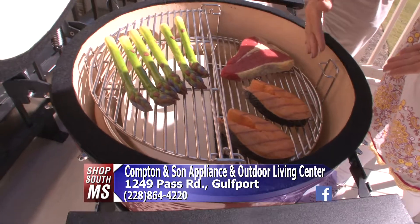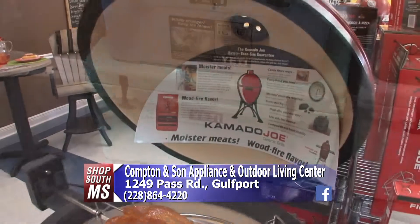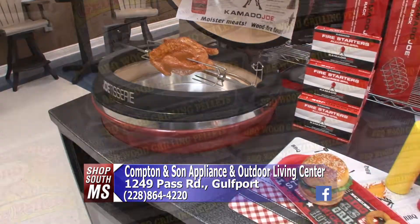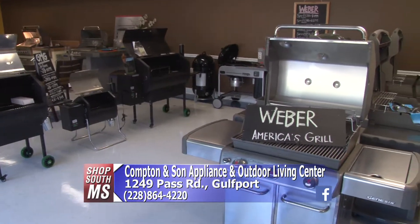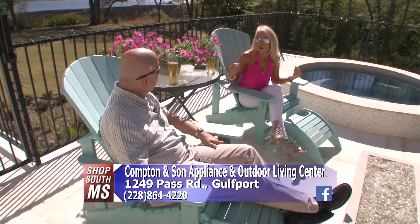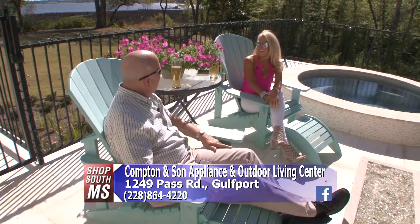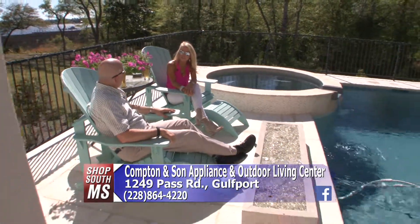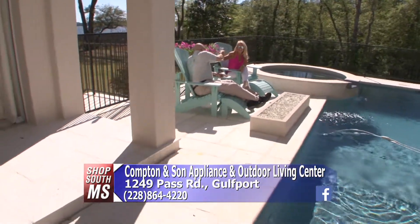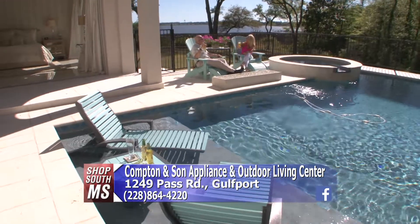As far as accessories for the grills, they have all that too — the Yeti coolers, skewers, chips, and flavored wood to go in the Kamado Joe. They've extended the back area and it's all grills and accessories to go with your grills, plus little walk-up bars you can purchase to put outside. If you go over there and talk to Stephanie, Jill, or Carolyn Suarez, they're all great. Just take some pictures of your outdoor area and what you want, and they'll fit your needs. They really do care. Cheers — here's to Compton and Son Appliance and Outdoor Living Center!